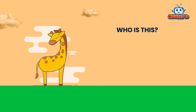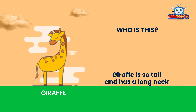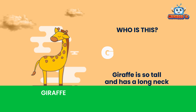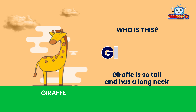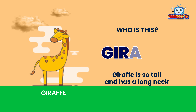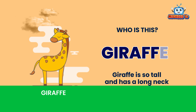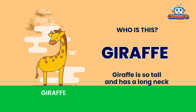Who is this? This is a giraffe. Giraffe is so tall and has a long neck. G-I-R-A-F-F-E. Giraffe.